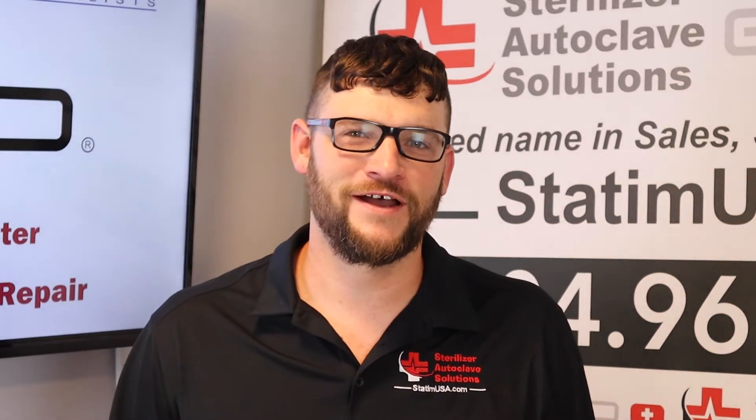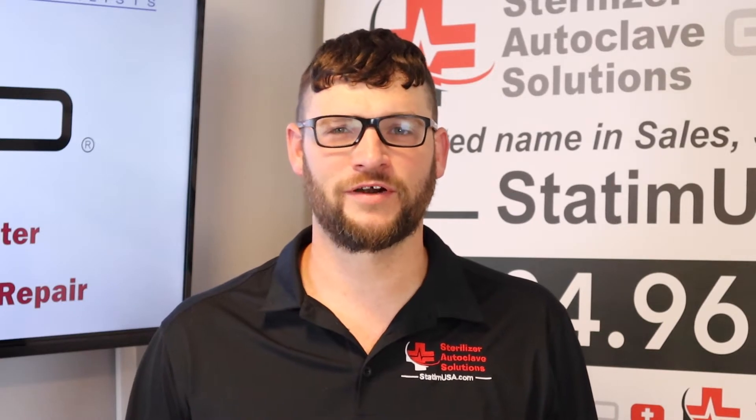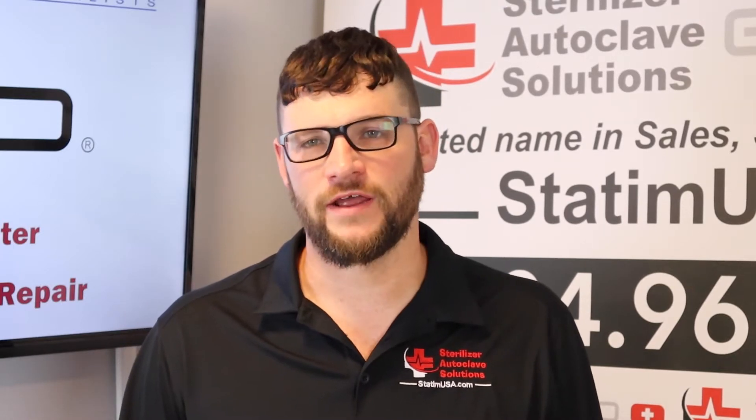Hi, this is Ian with Sterilizer Autoclave Solutions, your U.S. authorized MBO service and warranty center. We also offer sales, service, parts, and repair.